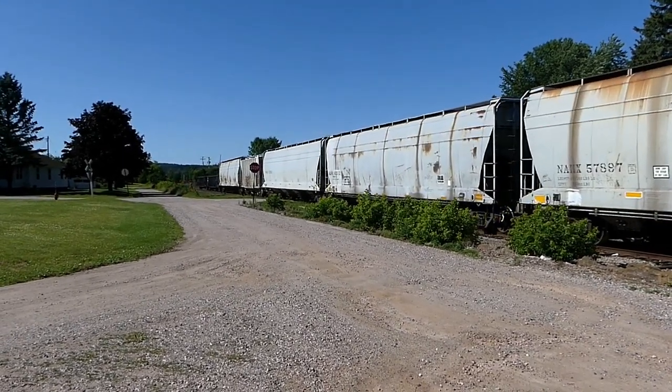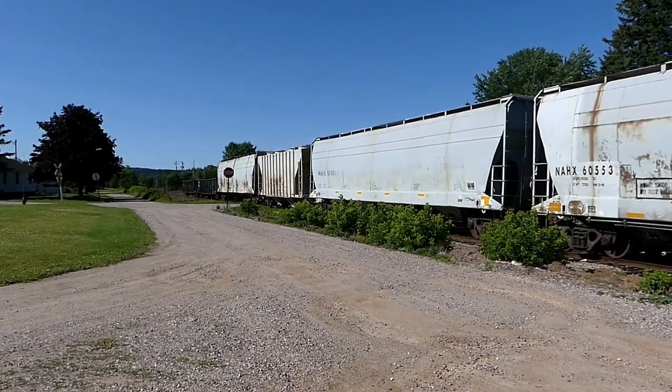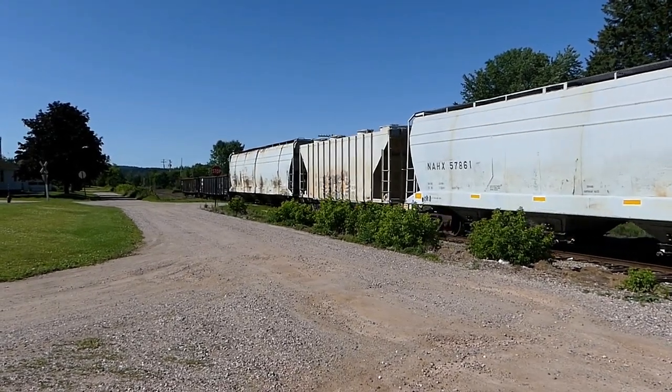I'm heading to the woods to go find some shunchella mushrooms. Don't worry, I'll be doing a video on them real soon. I just want to get a whole bunch first and then we'll make a video.